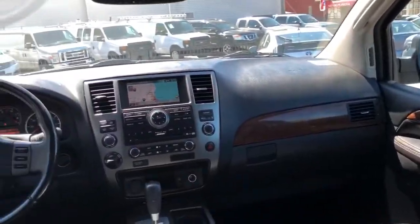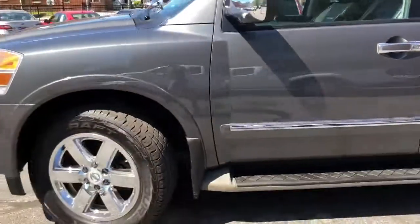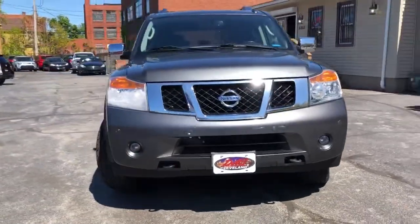Guaranteed credit approvals in full effect, and we're going to start the down payment on this lady at $1,295. Big body Armada, $1,200 starting down payment, guaranteed credit approval, service safety inspected, road tested.